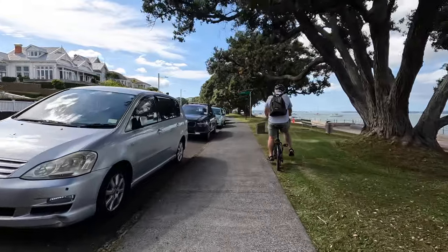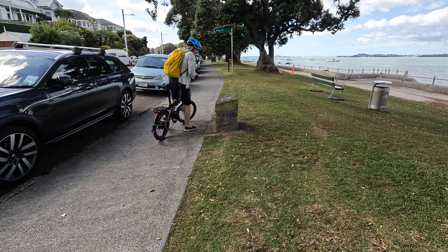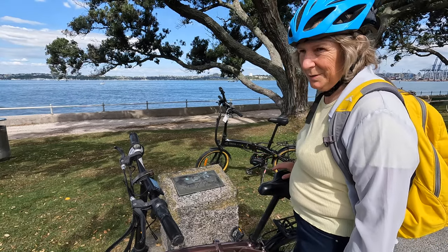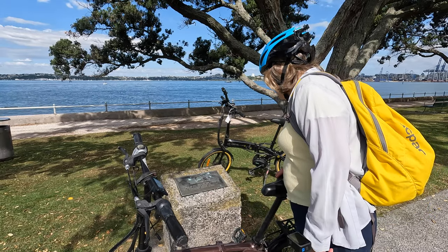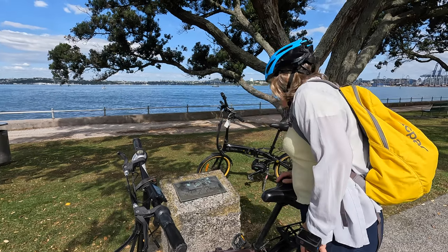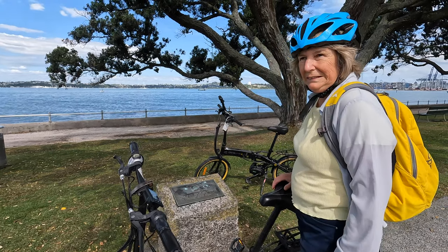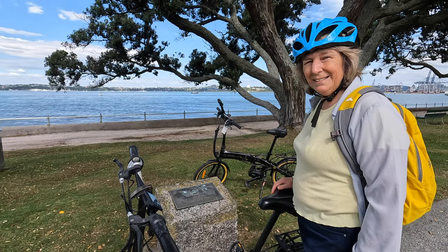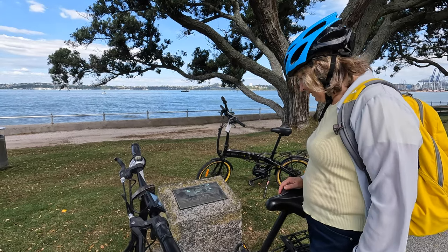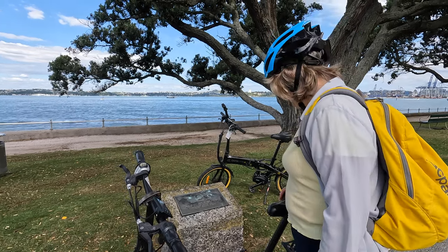Looks like an interesting little plaque coming up — might stop and have a look at that one. Here's an extra for anyone following the adventure lab. It's an execution site — a bit unusual for New Zealand. This is the site of the murder of the Snow family in 1848 and subsequent public execution of the murderer Joseph Burns. Apparently it was in the papers for months — a big deal back then. Public execution — I can't say there'd be too many of those in New Zealand. On to the next one.